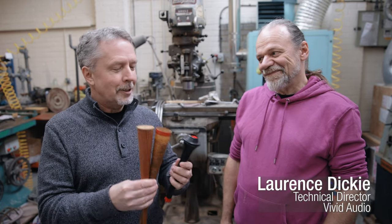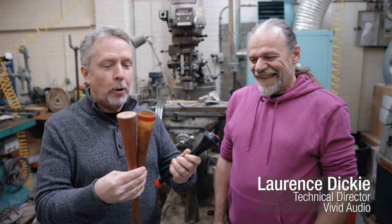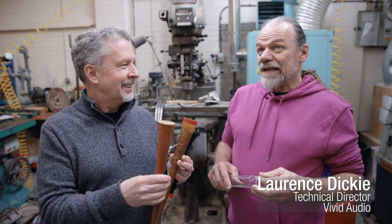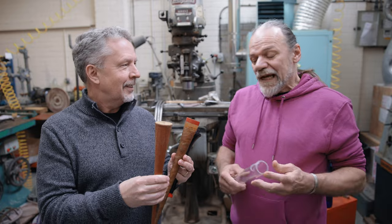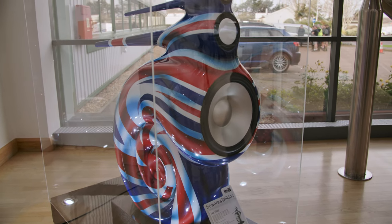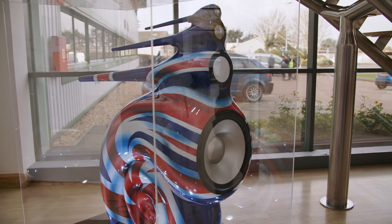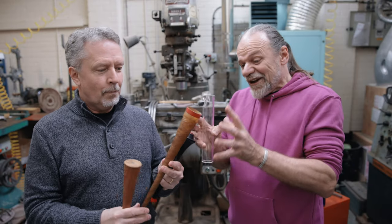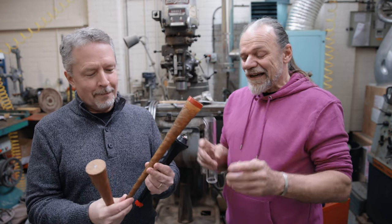So, Lawrence, you're world famous for your tapered tube technology. When does it date back to, and what am I holding here? Tapered tube technology dates back to my time at B&W, and at the time it was pre-Nautilus — it's what led up to the Nautilus. Because the Nautilus was the first to use it. And what you're holding in your hand there is actually the very first exponentially tapered tube that I ever made.